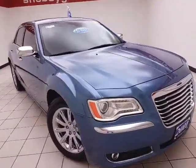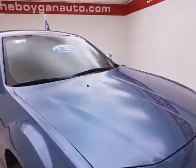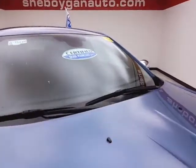73,000 miles on this one owner. Comes to us with a clean AutoTrack history report. Sapphire crystal metallic in color.